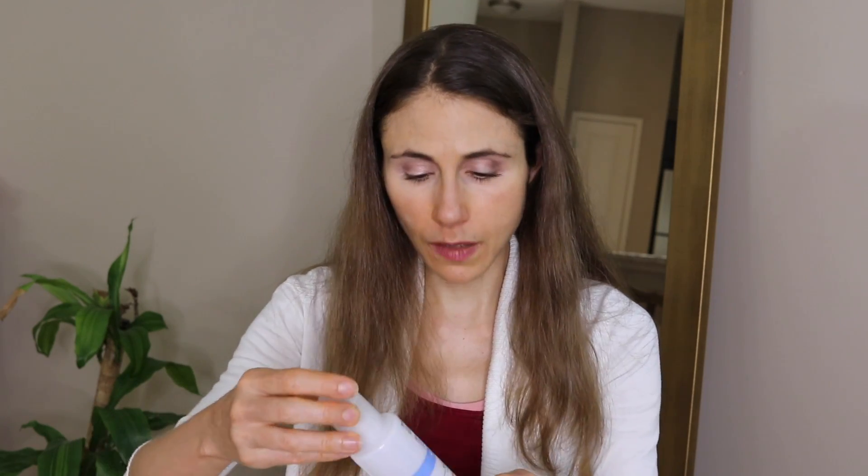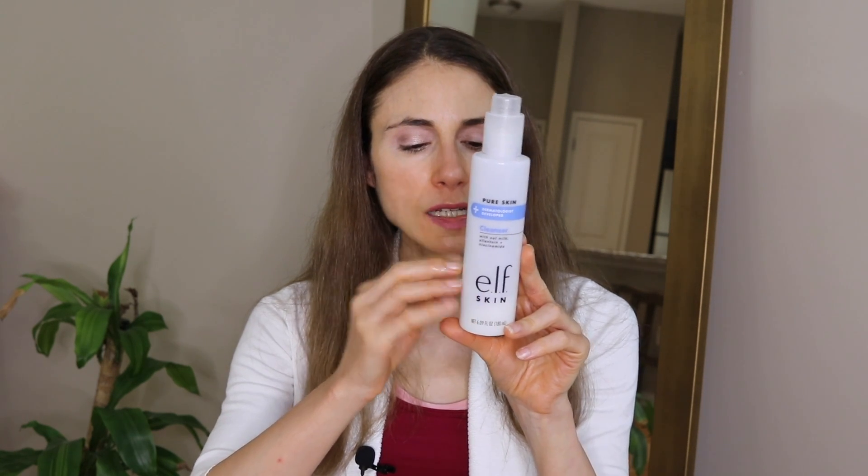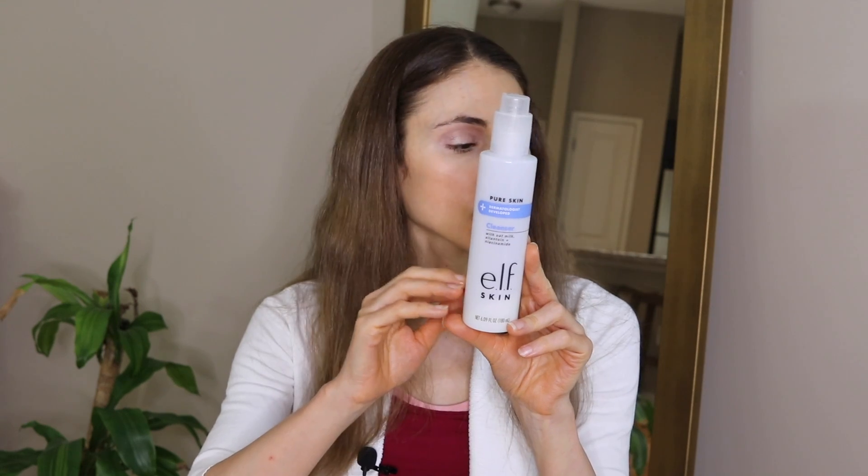Moving on into the realm of skincare products, I finished the Elf Skin Pure Skin Cleanser with Oat Milk. This was a very nice, mild, gentle cleanser — quite affordable. I reviewed this line a long time ago but never actually made it through the moisturizer. I did finish the cleanser though, which is good because it's good within six months of opening. I always try to get through stuff by the good-within-opening date indicated by the little open jar symbol with a number in months.